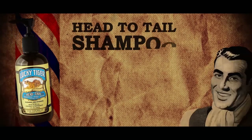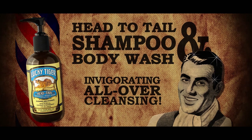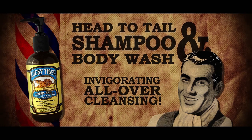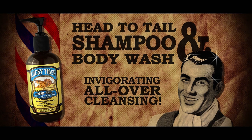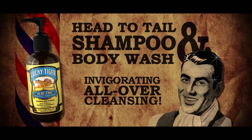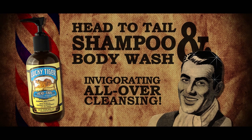Head to Tail Shampoo and Body Wash. This non-drying peppermint and olive oil shampoo and body wash provides all-over cleansing and hydration. Gentle and long-lasting, this concentrated body wash for men offers an invigorating cleanser made with rosemary extract and pure peppermint, olive, and coconut oils.